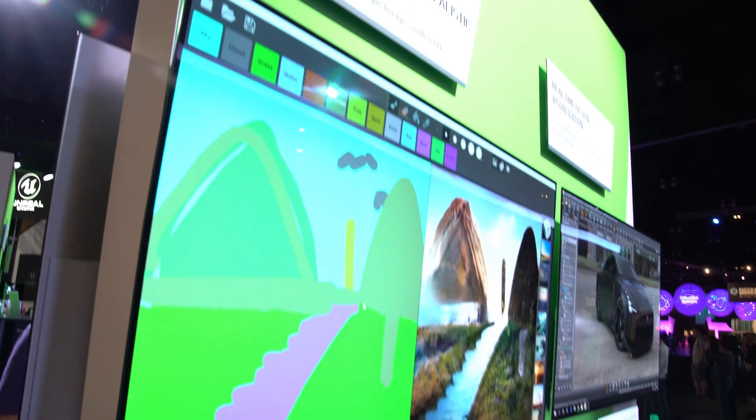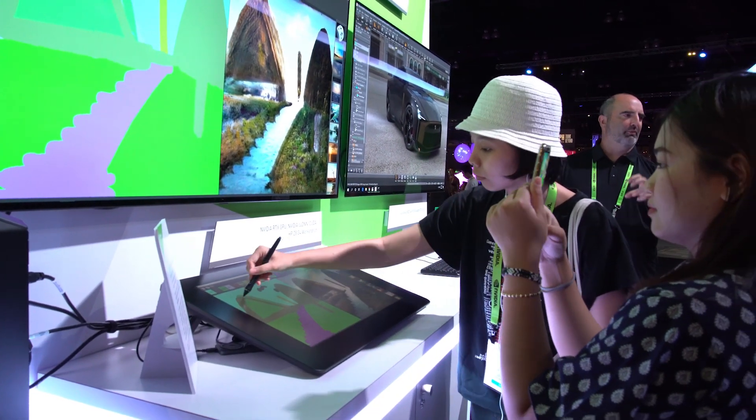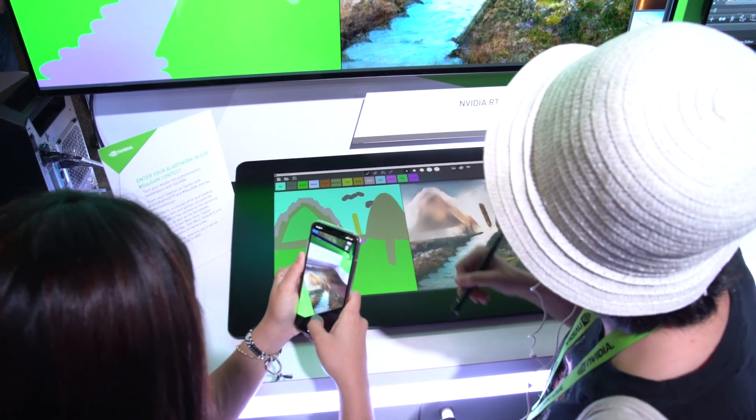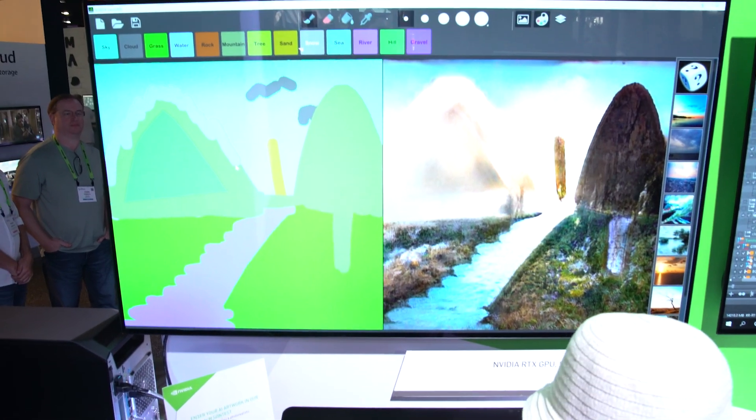Nearby, we're showcasing the exciting work of our award-winning research team. GauGAN is an interactive paint program that uses GANs to turn your doodles into gorgeous landscapes and masterpieces. The demo won Best in Show and Audience Choice at Real Time Live on Tuesday night.